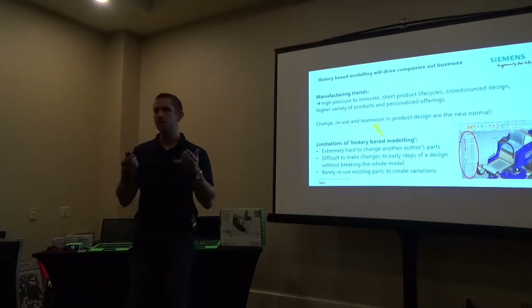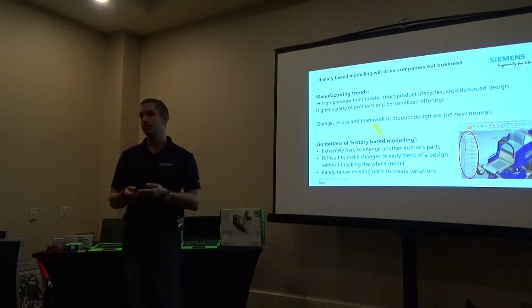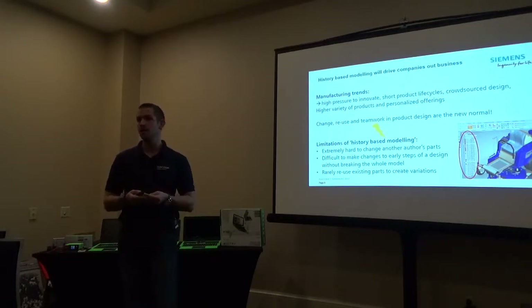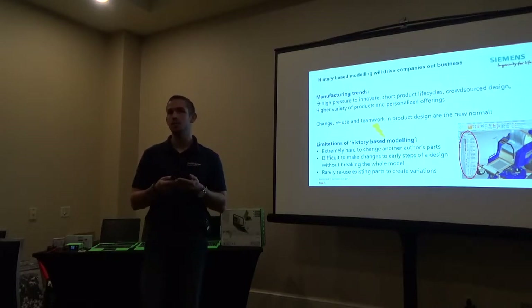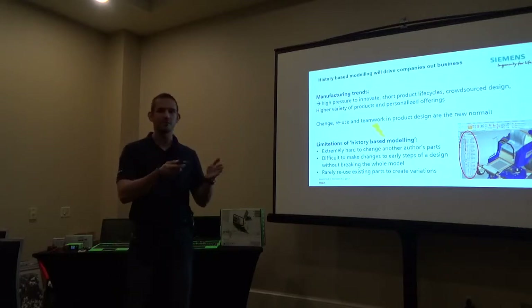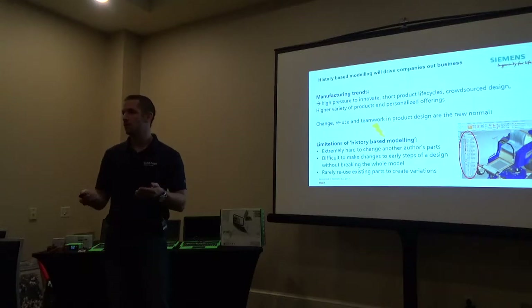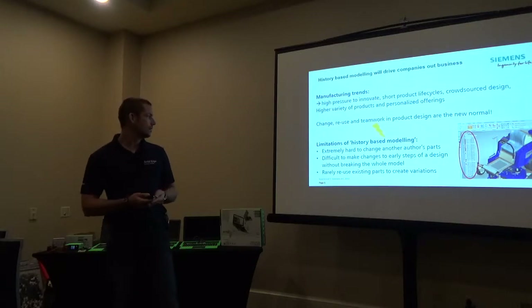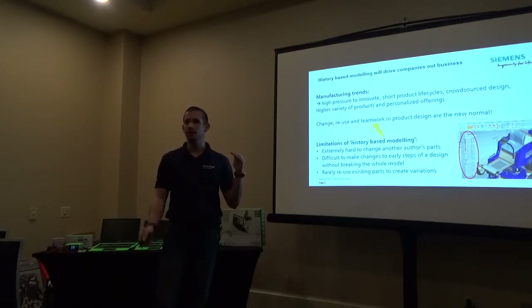At its core, the fundamental base technology of many existing CAD tools is almost 30 years old. That's a challenge because it limits designers, it limits innovation, and it's going to be a very dangerous place for you if you sit on this old stuff. By the time you look for a job, the world has changed. For those of you already using 3D CAD — can I get a quick raise of hands? Anyone familiar with 3D modeling? Quite a few.